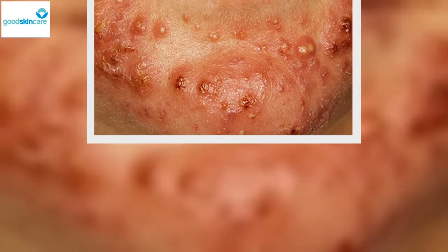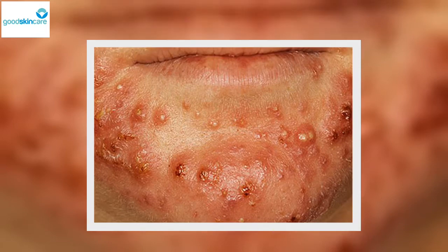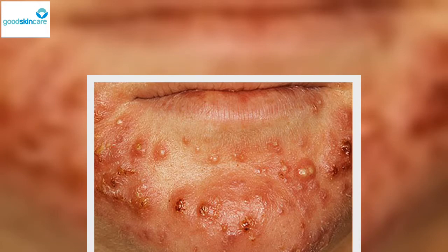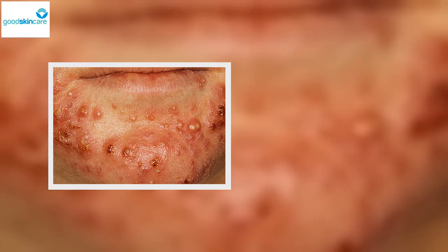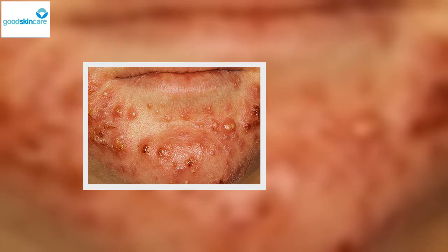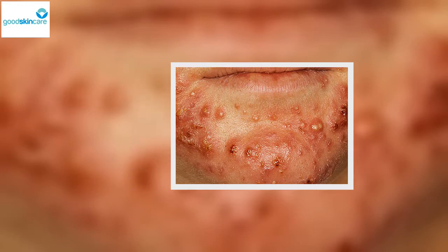This type of acne is more common in men than women. When women do get cystic acne, they often experience outbreaks at certain intervals during their menstrual cycle, and often on the lower half of their face. Prompt treatment by a dermatologist can minimize scarring. In some cases, a doctor may inject corticosteroids directly into nodules and cysts to reduce the lesion's size, as well as painful inflammation.